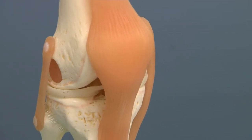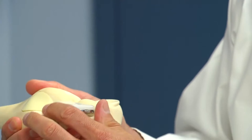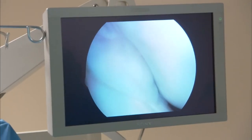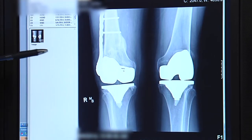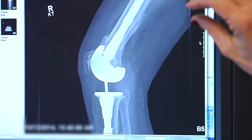Call it joint replacement take two. While the vast majority of implant surgeries are successful, about 10 percent of patients will need another surgery to revise or replace the joint a second time. Hip and knee replacement is one of the most popular procedures in the country. With more and more people having them, more and more patients are having problems with them. There are several reasons for revision.